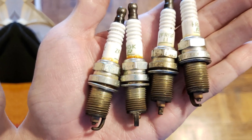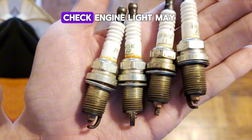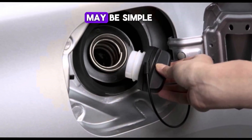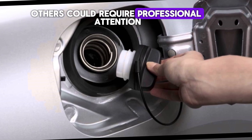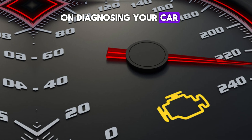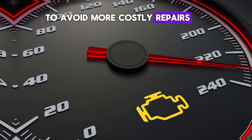So there you have it — 5 reasons why your check engine light may be on. Remember, while some issues may be simple, others could require professional attention. If your light is on, diagnosing your car as soon as possible is best to avoid more costly repairs.